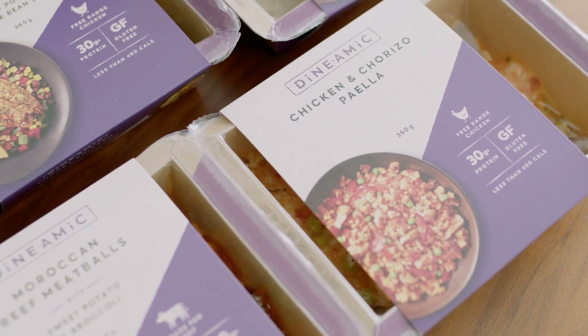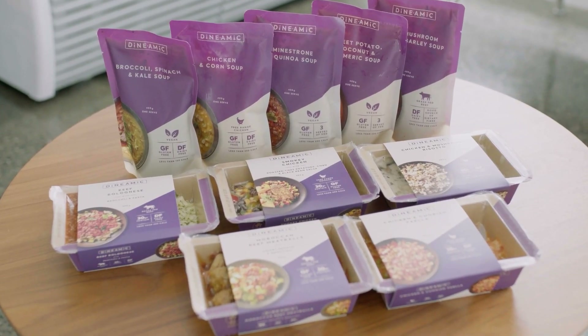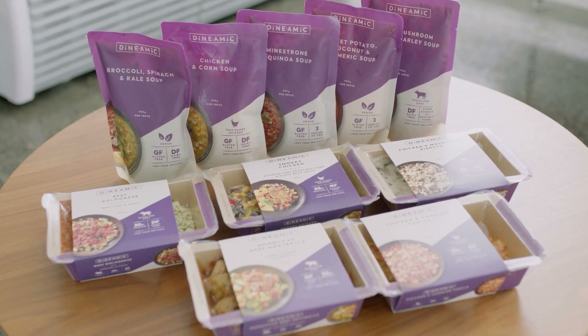I would highly recommend any Rational ovens or Varios. They allow us to produce such a consistent product and have been very, very reliable.